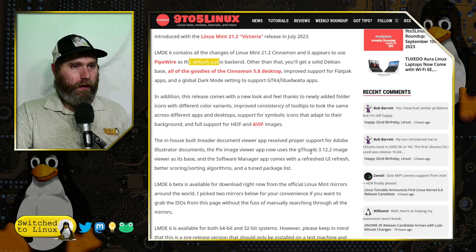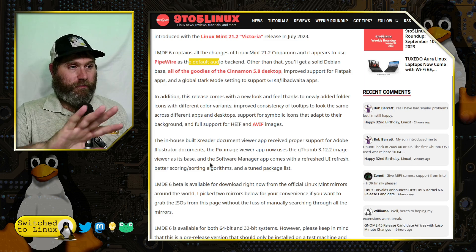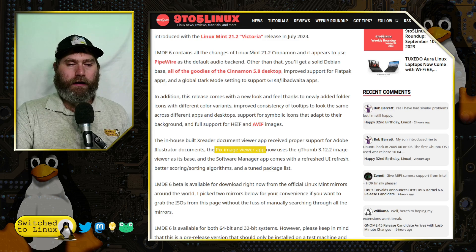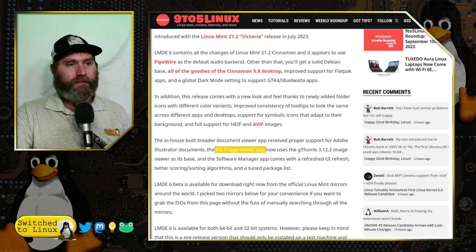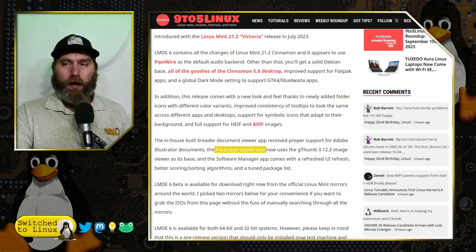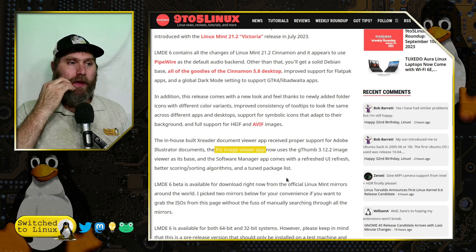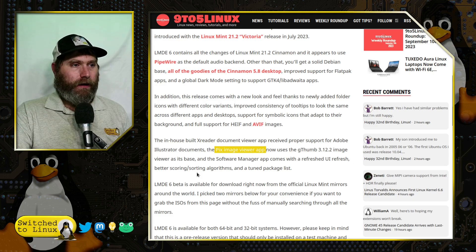In addition to the release's new look and feel, there's full support for HEIF and AVIF images inside the Cinnamon desktop. The PIX image viewer app now supports Adobe Illustrator documents — so if you have .ai files (that's Adobe Illustrator, not artificial intelligence), those are now viewable in the PIX image viewer without having to install something like Inkscape, which is what you used to have to do.